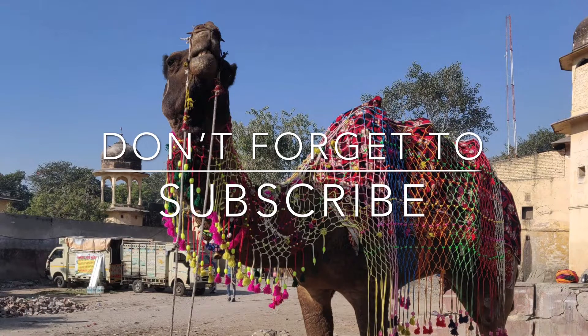Let me know if you have any questions in the comment section below. For more travel-related videos, please subscribe to my channel, and till then keep traveling — bye bye!